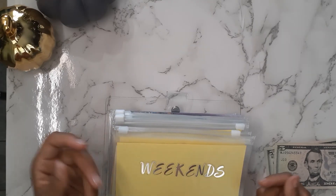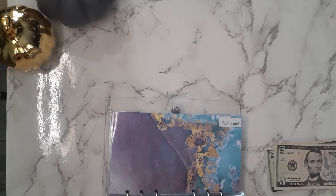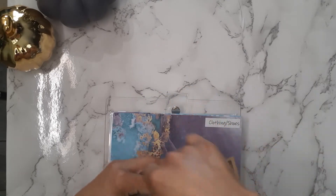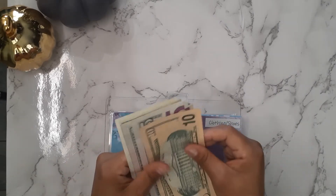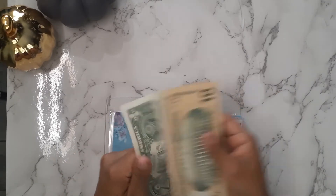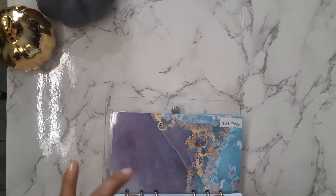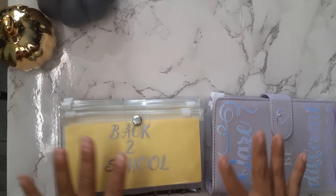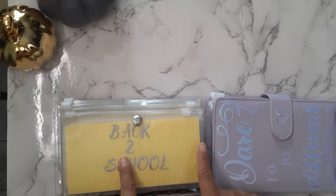And lastly is clothing and shoes — it's getting two fives, my last two fives. So now clothing and shoes has $21. Let me know what you guys typically do with your child tax credit and I will see you on my next video. Bye.